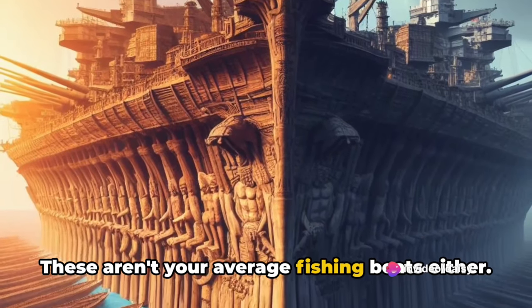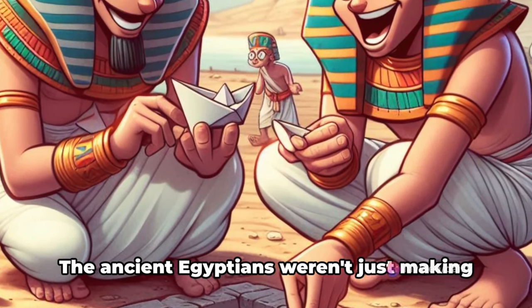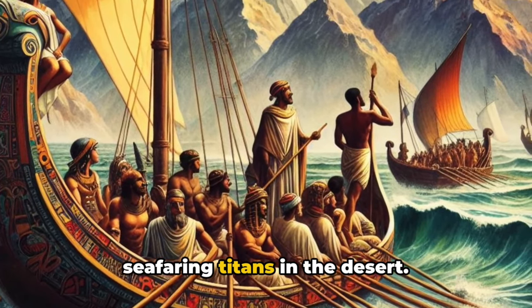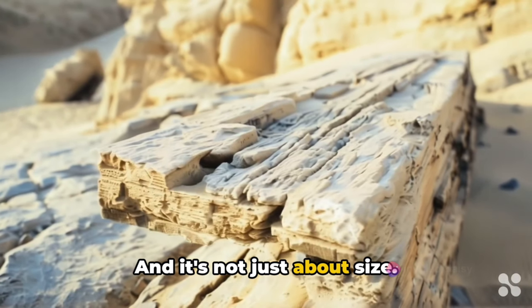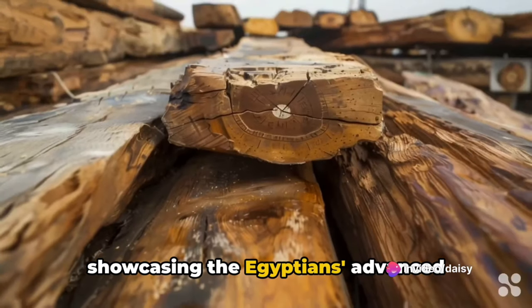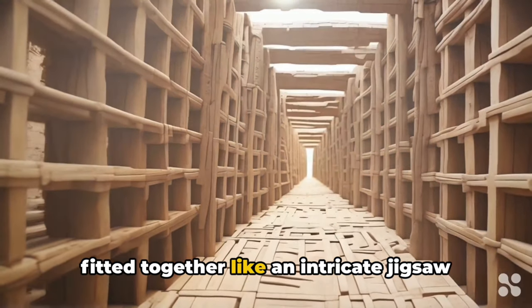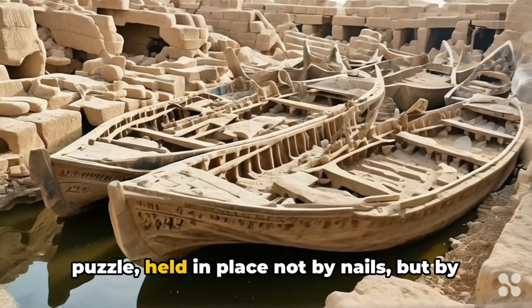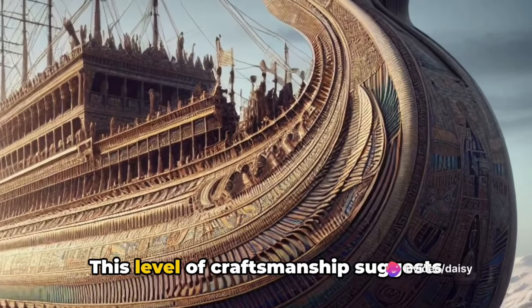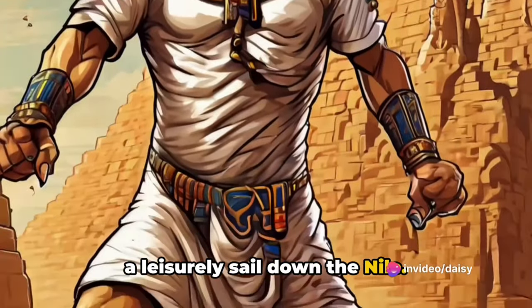These aren't your average fishing boats either. We're talking vessels that could rival the Titanic in size. The ancient Egyptians weren't just making paper boats in a pond — they were building seafaring titans in the desert. And it's not just about size. These boats were intricately designed, showcasing the Egyptians' advanced understanding of shipbuilding. The planks were carefully shaped and fitted together like an intricate jigsaw puzzle, held in place not by nails, but by tightly woven ropes. This level of craftsmanship suggests these vessels were made for more than just a leisurely sail down the Nile.